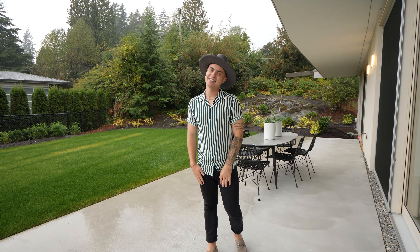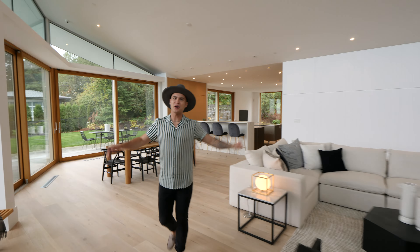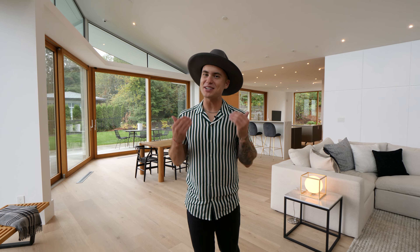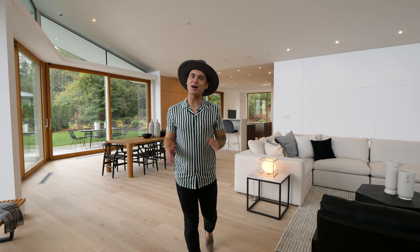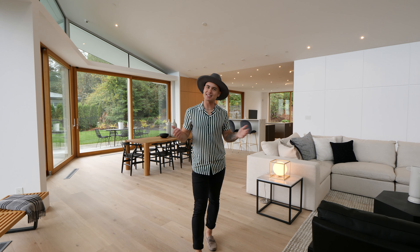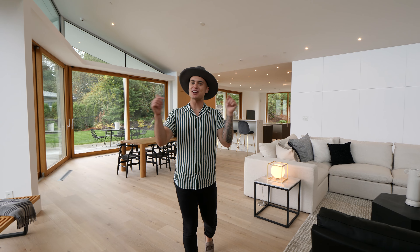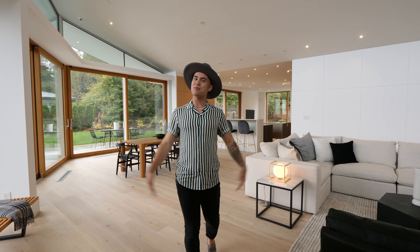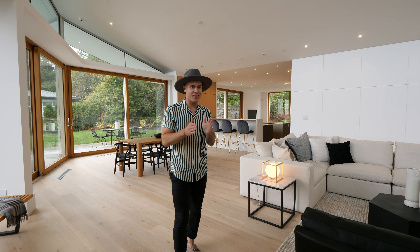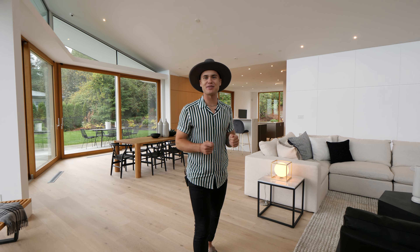We hope you all enjoyed this tour as much as we did. We want to give a big shout out to Eric Christensen with Bellevue Realty Group for allowing us to come in and film their listing. If you want more details on this home, check out the description where we'll have links for all of that. My name's Tyler, and that's Jaden — we're with Property Grams. Make sure you like, comment, and subscribe so you can stay tuned for the latest tour.